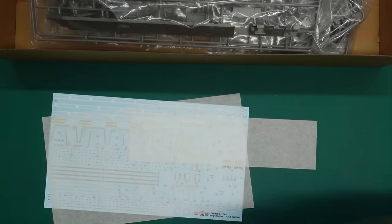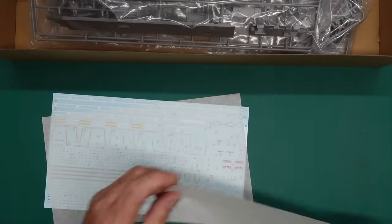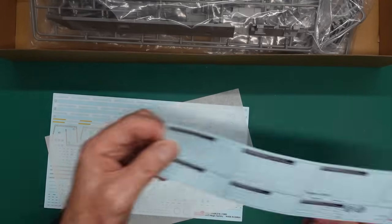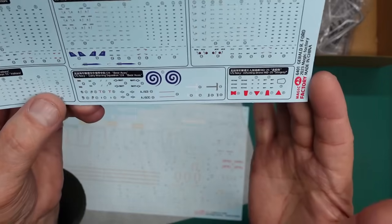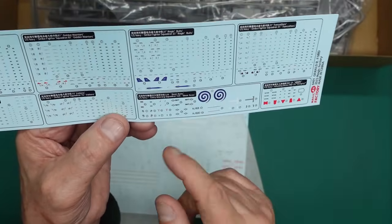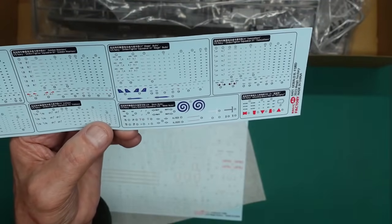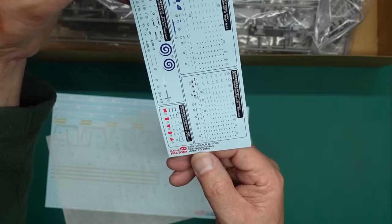I'm sure somebody will do modern American aircraft in 1:700 scale. So we've got all those decals - you're going to have hundreds left over. Where were the Hawkeyes? I'm assuming we've got two Hawkeyes because we've got two of the swirls for the radar dish on the roof. 2023 Magic Factory, made in China.